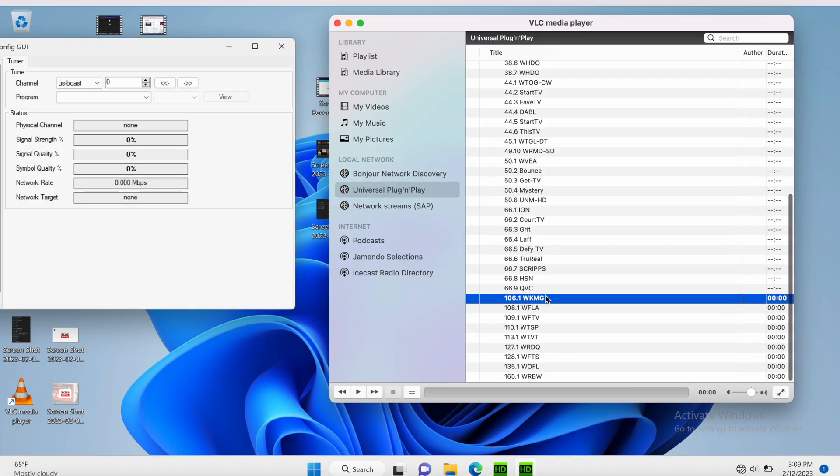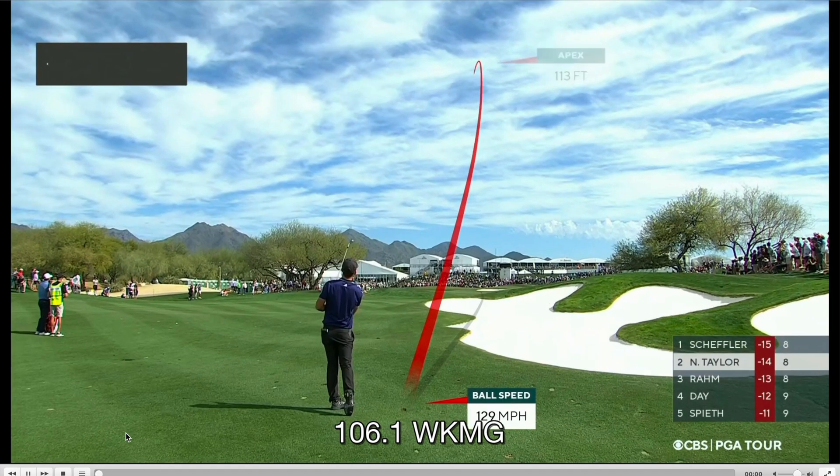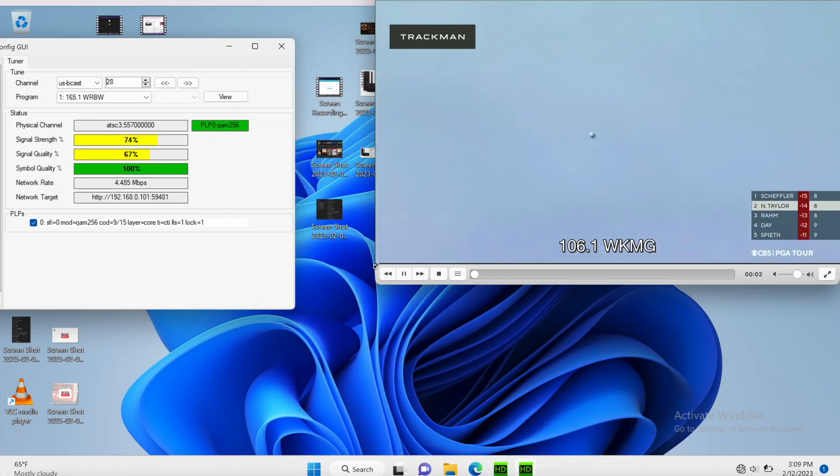Let's go to CBS, which is WKMG. We've got a PGA Golf Tour going on right now.